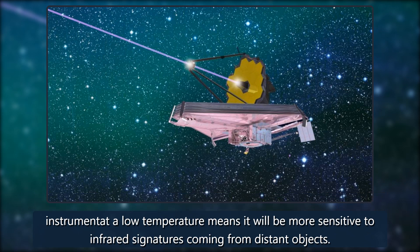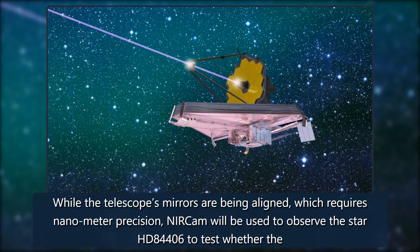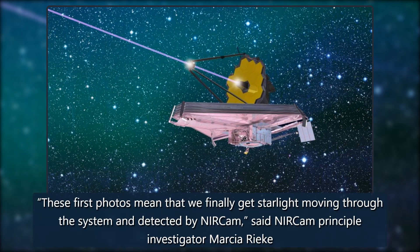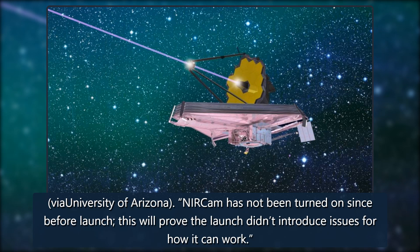While the telescope's mirrors are being aligned, which requires nanometer precision, NIRCam will be used to observe the star HD 84406 to test whether the instrument is working. 'These first photos mean that we finally get starlight moving through the system and detected by NIRCam,' said NIRCam principal investigator Marcia Rieke via the University of Arizona.